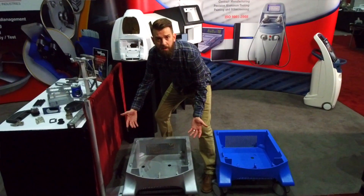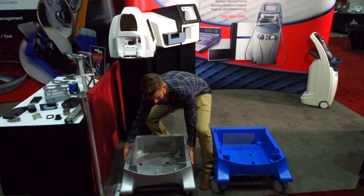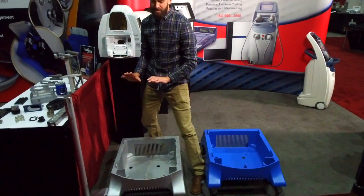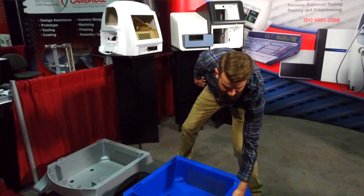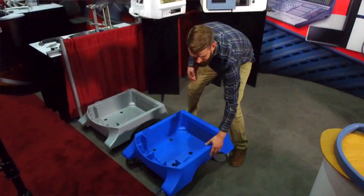This part right here is an aluminum casting — it's really heavy. If I'm a nurse in a hospital pushing this through, it's just not going to work out. But this one right here is lightweight — I'm not a strong guy, look at these arms, and I can lift it no problem.